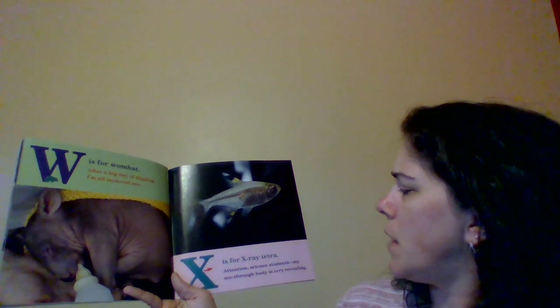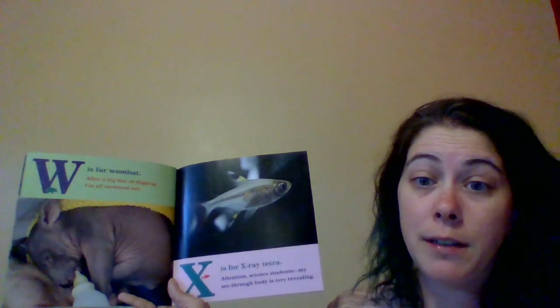W is for Wombat. After a big day of digging, I'm all tuckered out. X is for X-ray Tetra. Attention, science students. My see-through body is very revealing. Look, what is it? Fish. Good, it is a fish.